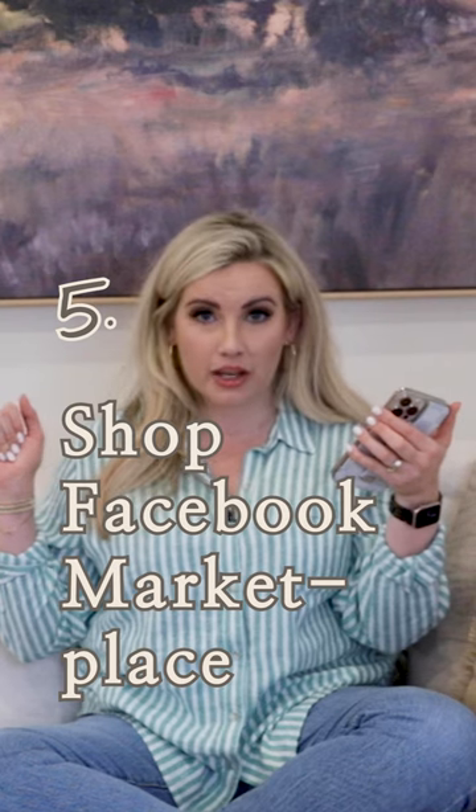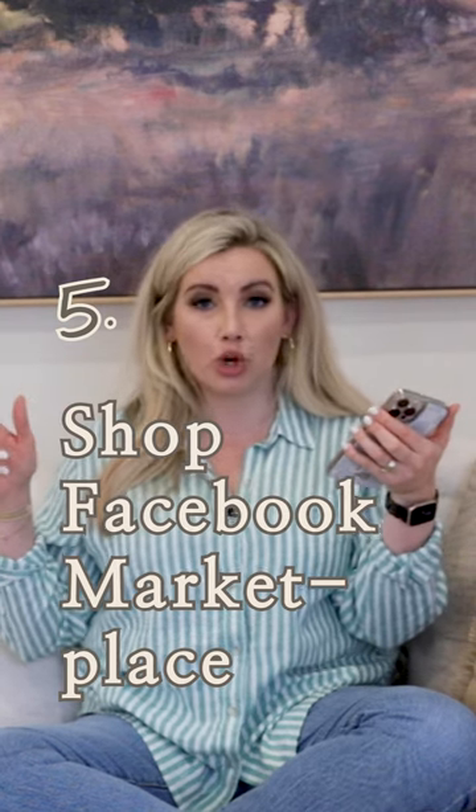If you like the biblical chic vibe that I'm going for with the cottage, here are some good words to search: Primitive, early American, English pine, pine, vintage pine, antique. Those are some great keyword searches that'll bring up types of furniture that you guys can find for a steal of a deal. You never know what you'll find.